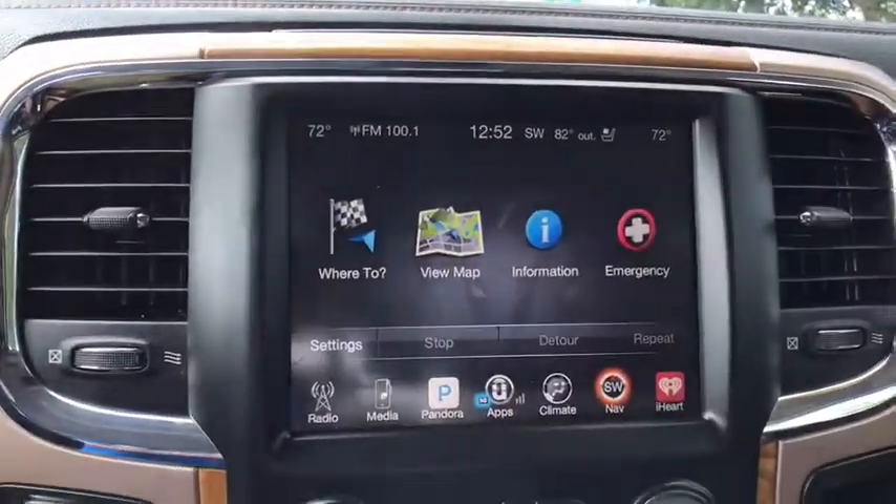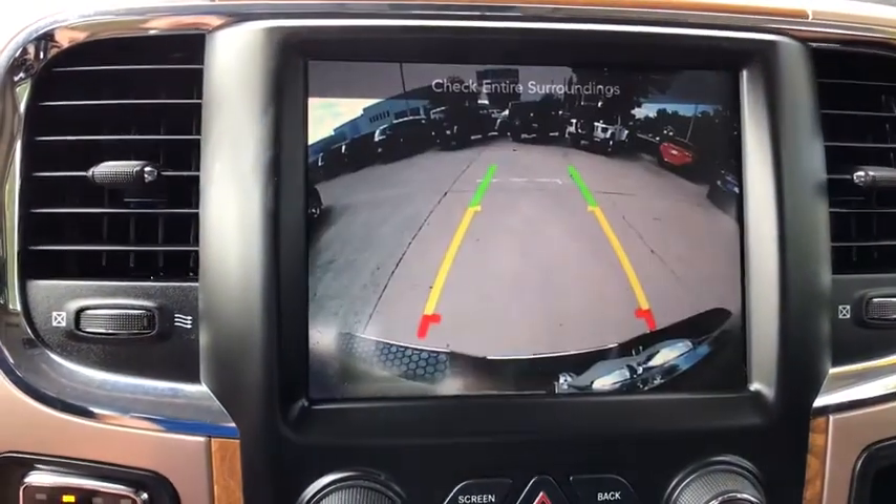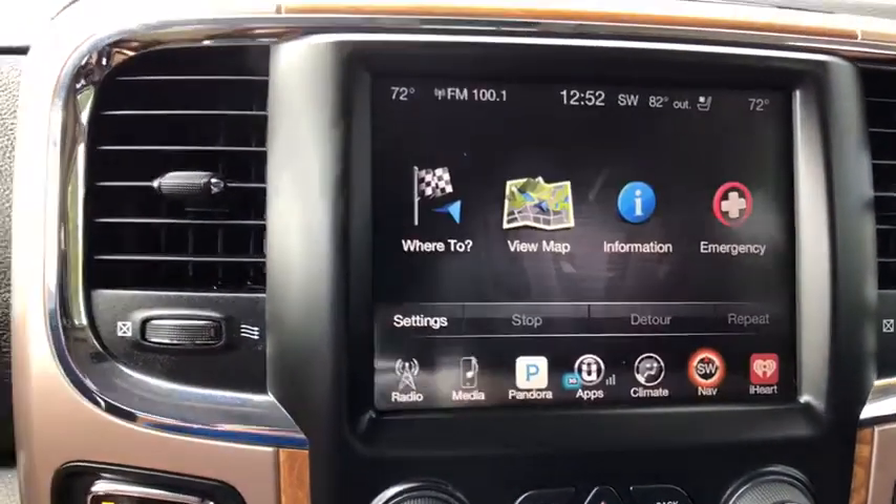Center armrest, security system, power windows, fog lights, heated steering wheel, electronic stability control.